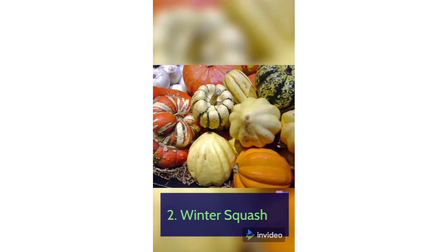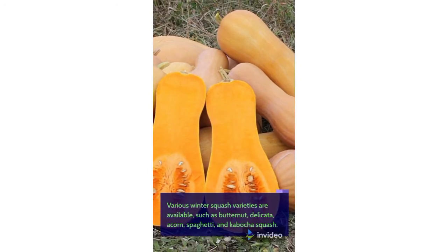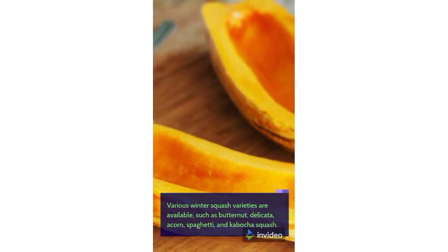2. Winter Squash. Various winter squash varieties are available, such as butternut, delicata, acorn, spaghetti, and kabocha squash.